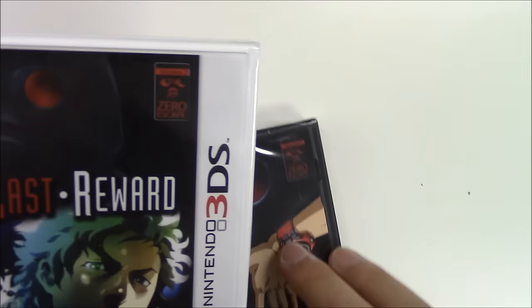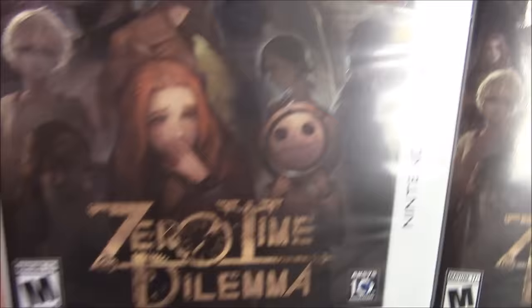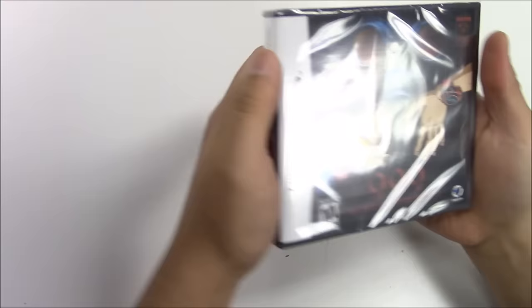...because look — Volume One, Zero Escape. Next up, this can be the next unboxing video. It says Virtue's Last Reward, Volume Two, Zero Escape. And bam — Zero Time Dilemma, Volume Three, Zero Escape. That's going to be another video there we go.